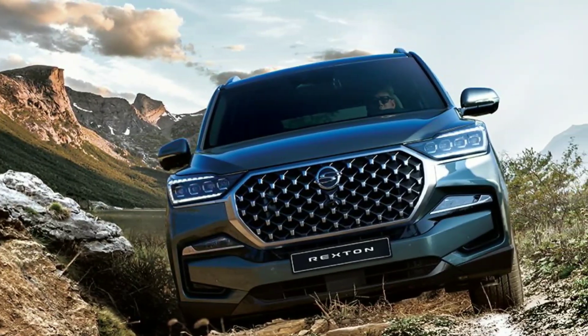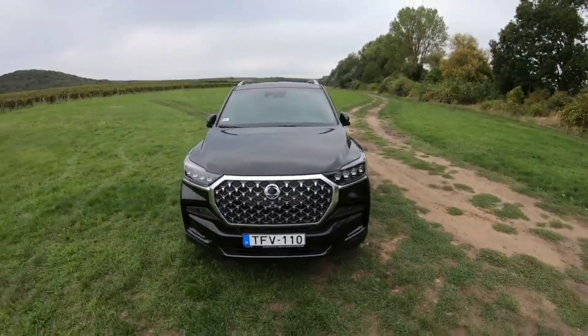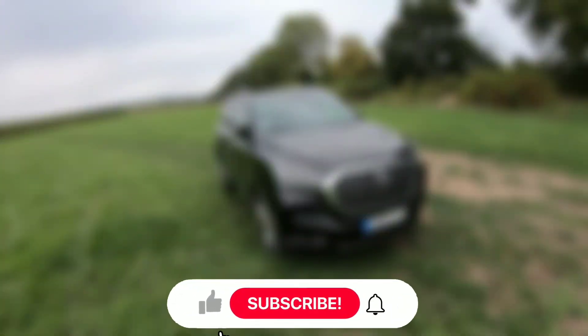Thanks for watching! If you're in the market for a new SUV, be sure to check out the SsangYong Rexton. Until next time, have a great day!